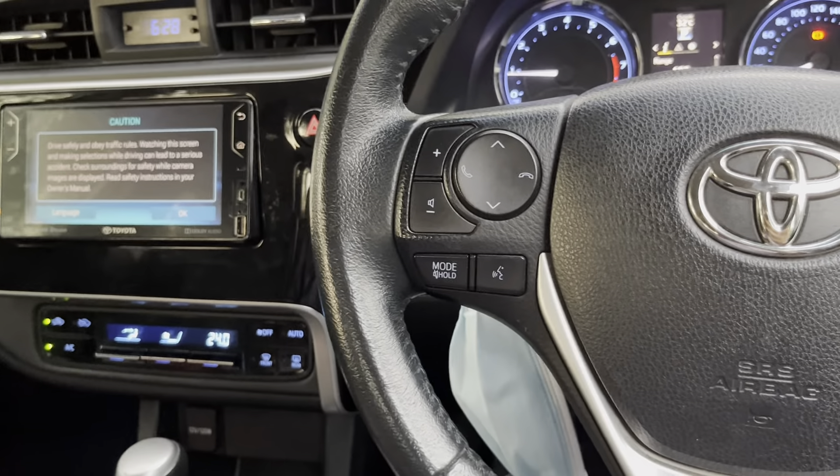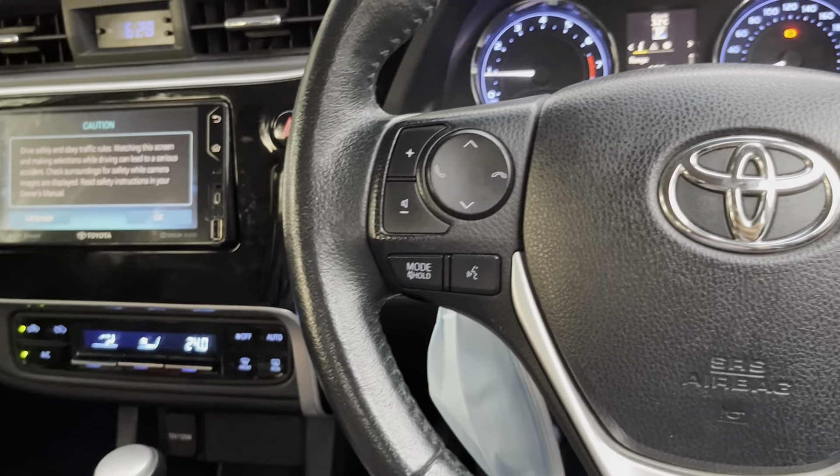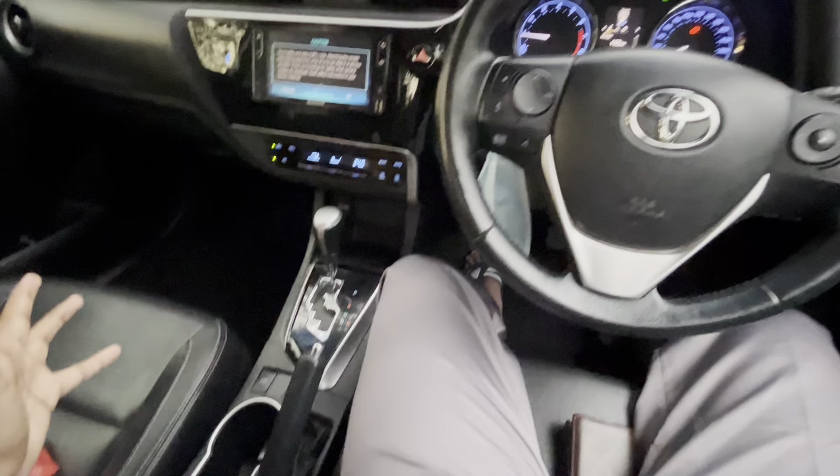Salaam alaikum everyone. This is the Toyota Altis — or Corolla in some countries — I think it's the 2019 model. This is the interior of the car. I'm using a wide-angle camera, it's not very clear, but just to give an overview of the view you get from the driver's seat.